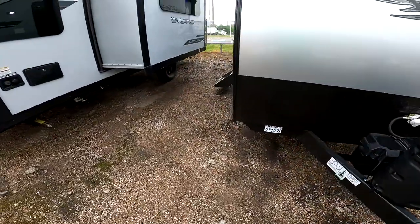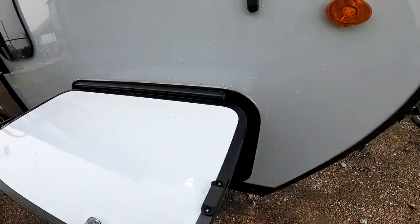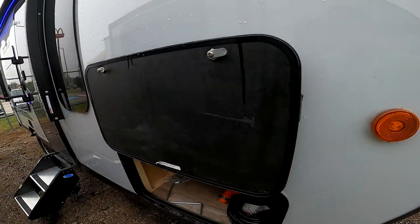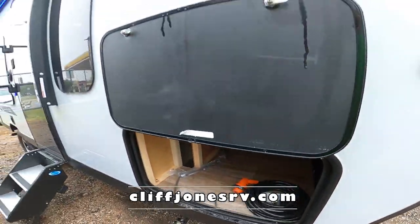Another great thing about the Black Labels is that you get magnets on the doors instead of clips, so it just holds itself open. Here's the storage underneath the murphy bed, and you also get a scare light in the front. Okay, Kelly — again, Nico from Cliff Jones RV here in Sealy. I made this video to show you the Wolf Pup 16 FQ Black Label. I'd love to earn your business — let me know what I can do. If you have any questions, thanks again.